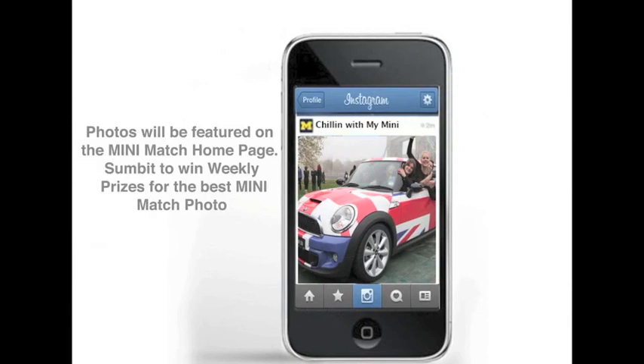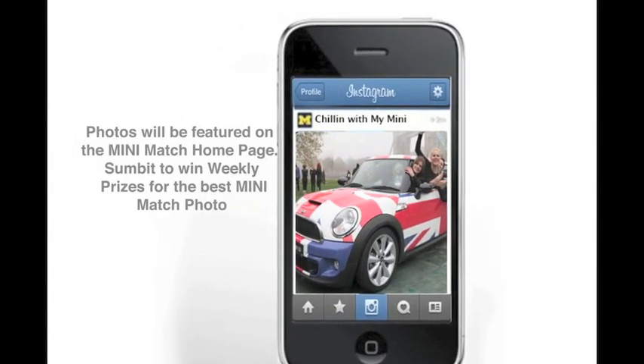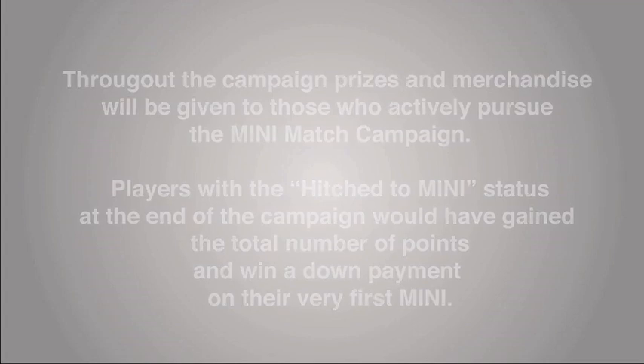Post photos onto the Mini Match homepage and submit to win weekly prizes for the best Mini Match photo. Throughout the campaign, prizes and merchandise will be given to those who actively pursue the Mini Match campaign. Players with a hitched Mini status at the end will win a down payment on their very first Mini.